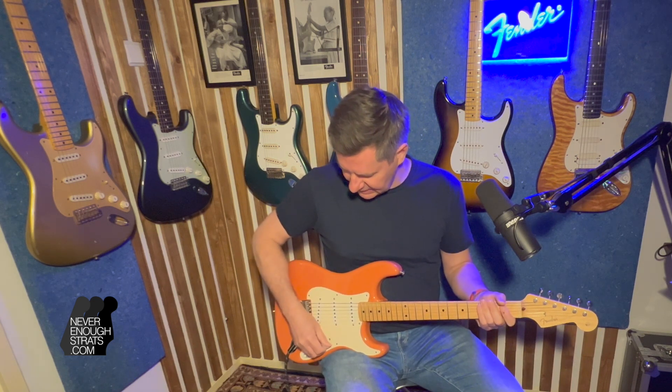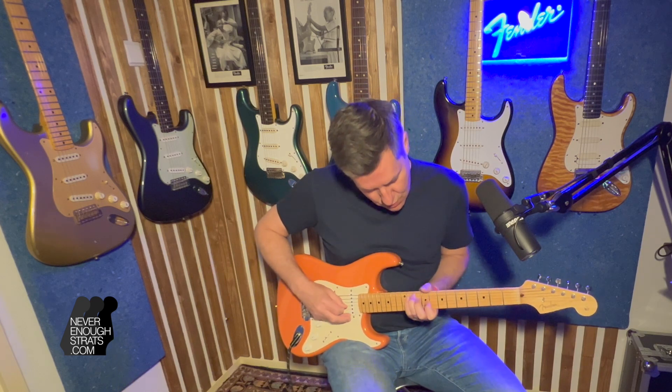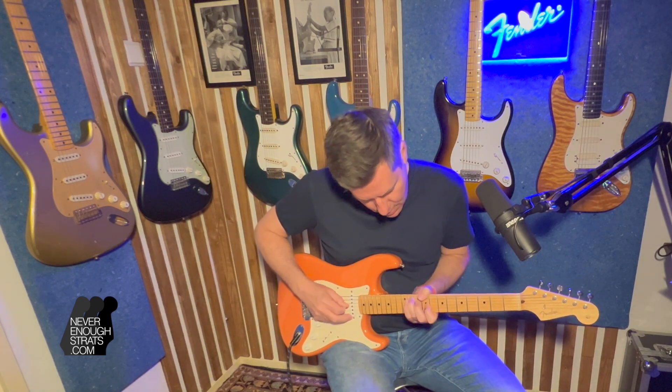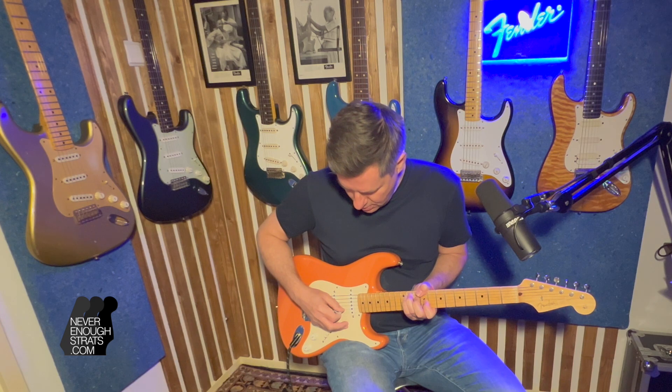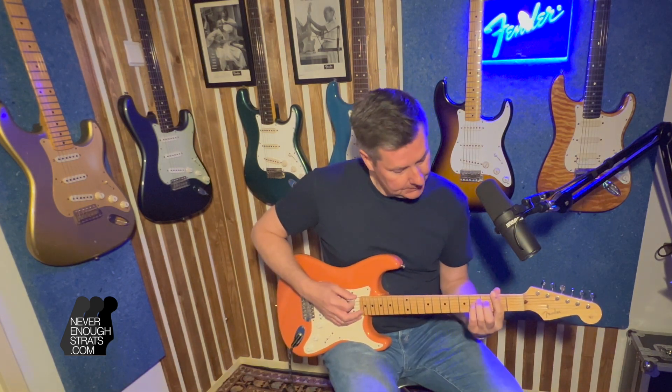Second position — neck and middle pickup. John Mayer check. Wow, G chord.